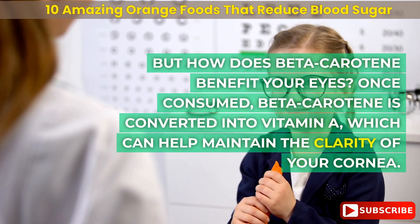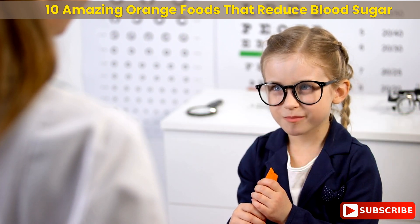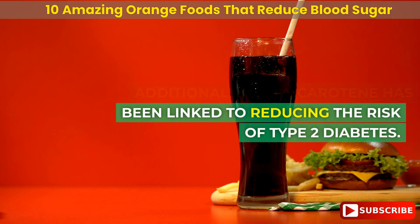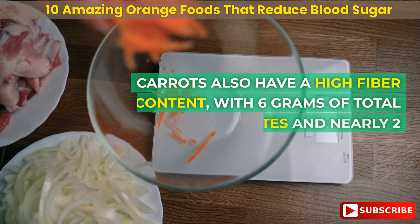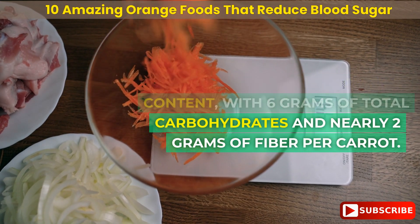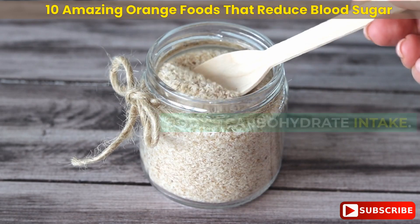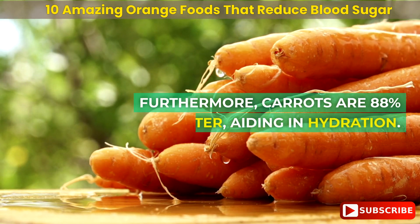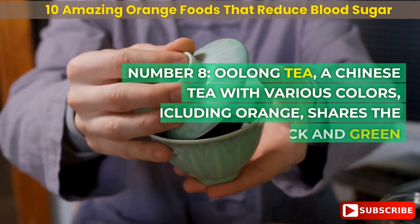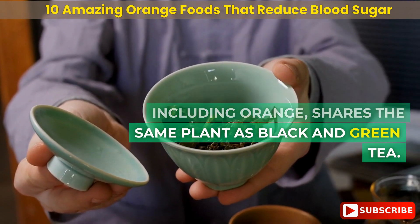Number 9: carrots. This crunchy orange vegetable is rich in beta-carotene, making it a great addition to support eye health. Since diabetes can lead to macular degeneration, it's crucial to prioritize nutrients that promote eye health. Once consumed, beta-carotene is converted into vitamin A, which helps maintain the clarity of your cornea, and has been linked to reducing the risk of type 2 diabetes. Carrots also have a high fiber content, with 6 grams of total carbohydrates and nearly 2 grams of fiber per carrot, and are 88% water, aiding in hydration.